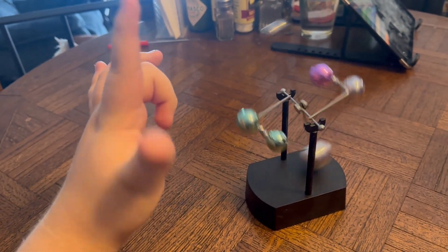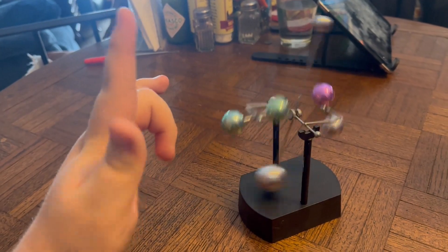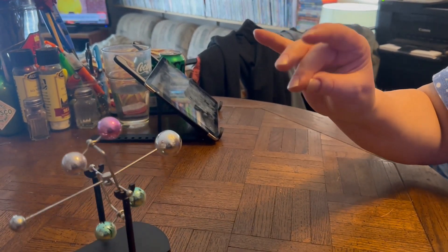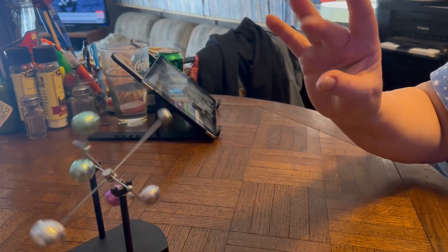Wow, look at it go. I can see the colors and it's still moving. What about you, Stella? Wow, look at that go. I see purple and blue and silver. That's beautiful, Alex.